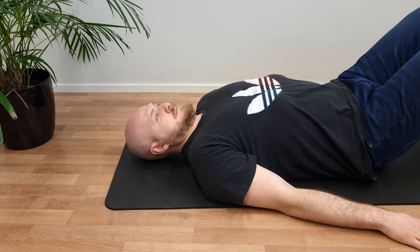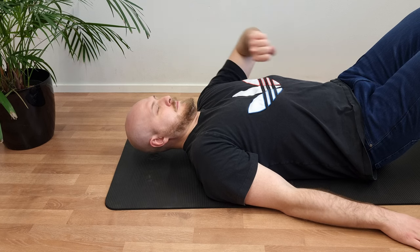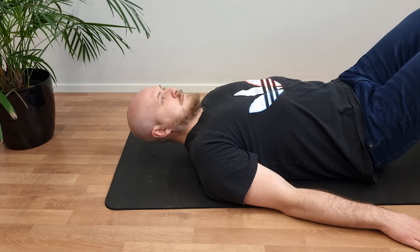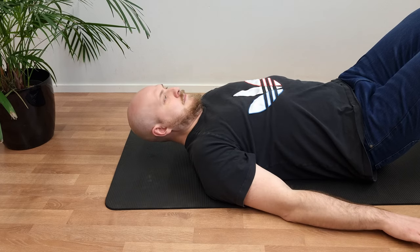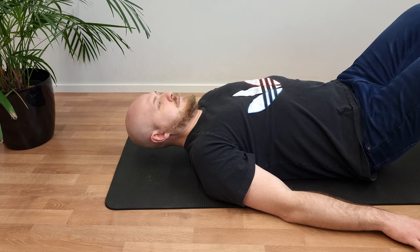If you want to know if your deep neck flexor muscles are working like they should or not, then do this following quick test. Lie on your back and do a slight nod. Lift your head up and take time of your performance. Keep the head in the position without chin poking, lowering of the head towards the floor, or pain and discomfort behind the neck. If you want to do this test right now, then pause the video and continue after that. If you are male, you should be able to do this test for 40 seconds, and if you are female, then you should be able to do it for 30 seconds.